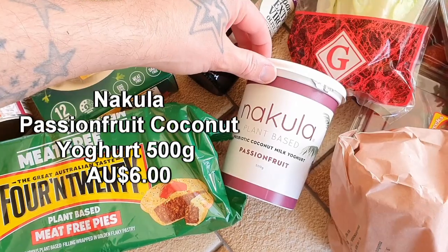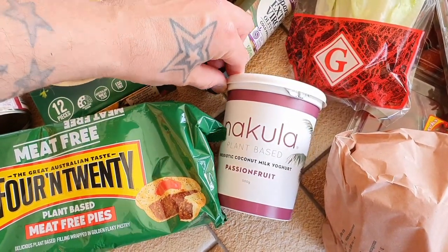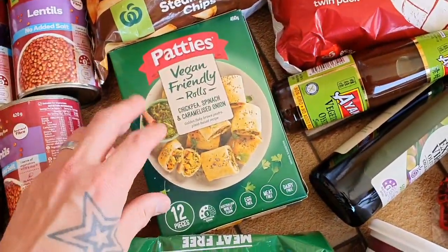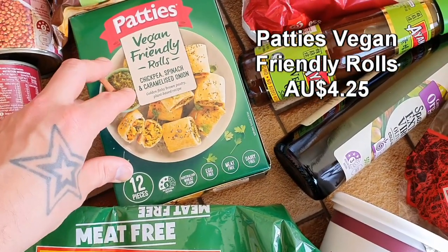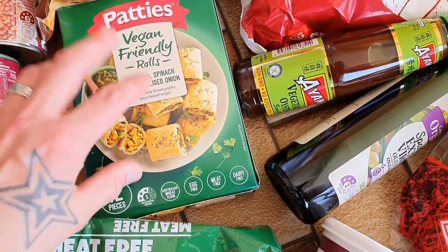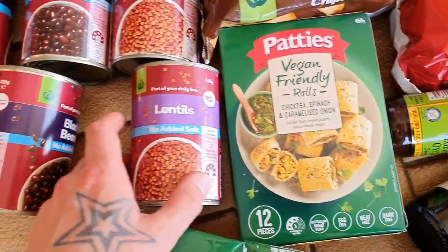I got the Nikola plant-based passionfruit yogurt — the kids love the yogurt, so one tub will probably last us a couple of weeks. This one I have never tried before, but I've heard great reports about Pattie's vegan-friendly rolls — chickpea, spinach, and caramelized onion. They look delicious. There are 12 pieces in there and they were half-price, so that was definitely an opportunity I was not going to pass up.